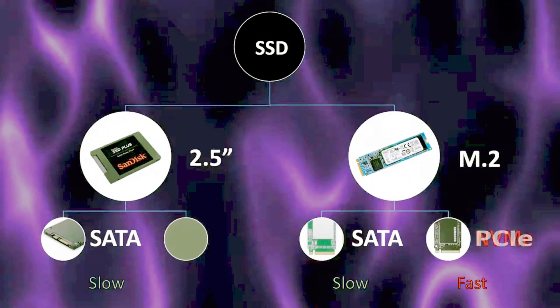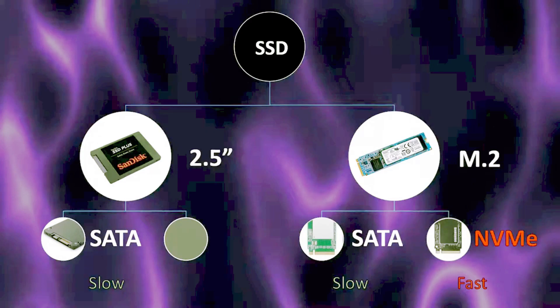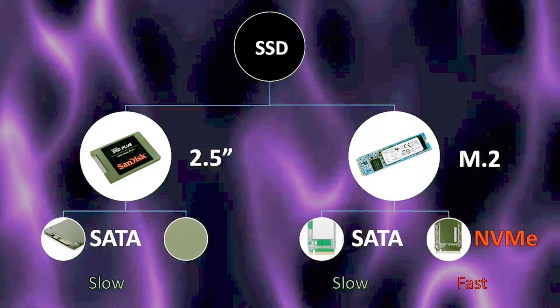M.2 PCI Express drives are the NVMe drives — the fastest, and probably what you're looking for if you want maximum performance. But be careful: not all motherboard sockets support both types of M.2 drives. It may support only SATA or NVMe, so you have to check before you buy.